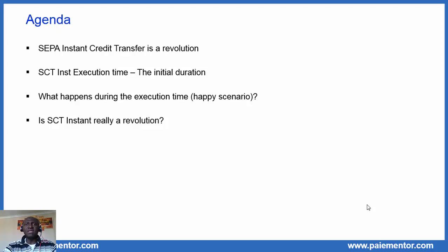Then we will look at the SCT Inst initial duration and answer a few questions about it. To make things a bit more concrete, we will take a closer look at what happens during the execution time if all goes well, and we will see that it is quite impressive. At the end, I want to nuance your vision of SCT Inst with the question: is SCT Inst really a revolution? So let's begin.